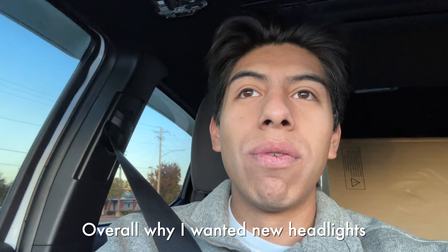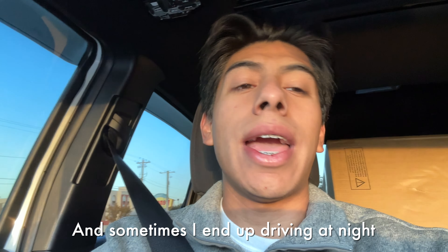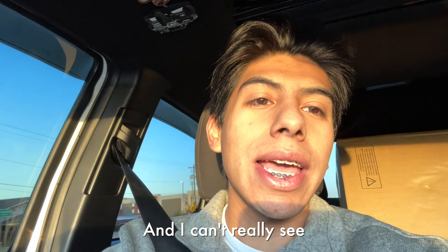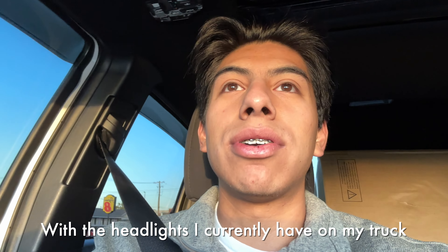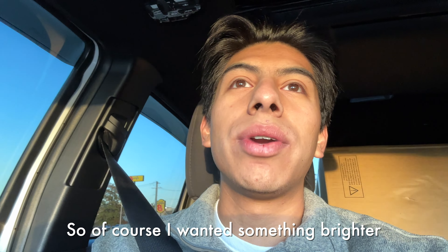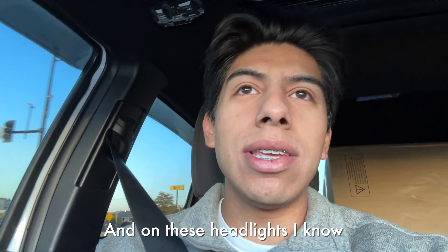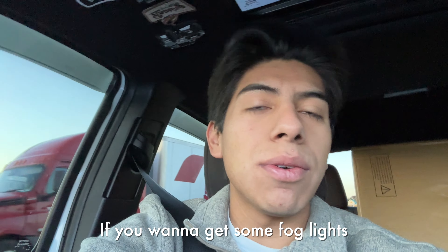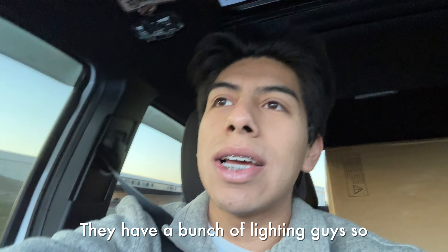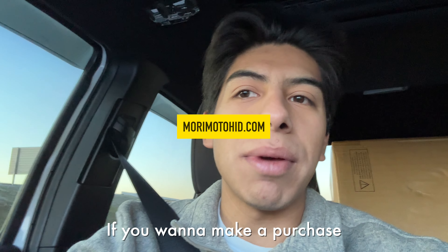Overall, why I wanted new headlights was because I daily drive my truck and sometimes I end up driving at night and I can't really see with the headlights I currently have. So I wanted something brighter. On Morimoto's website they have different options — not just headlights, but ditch lights, fog lights, a bunch of lighting options. Make sure to check out their website if you want to make a purchase.